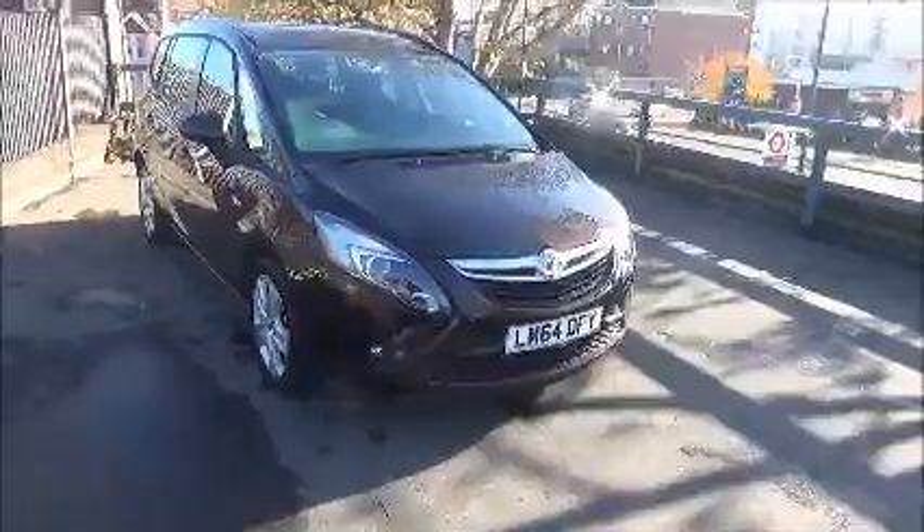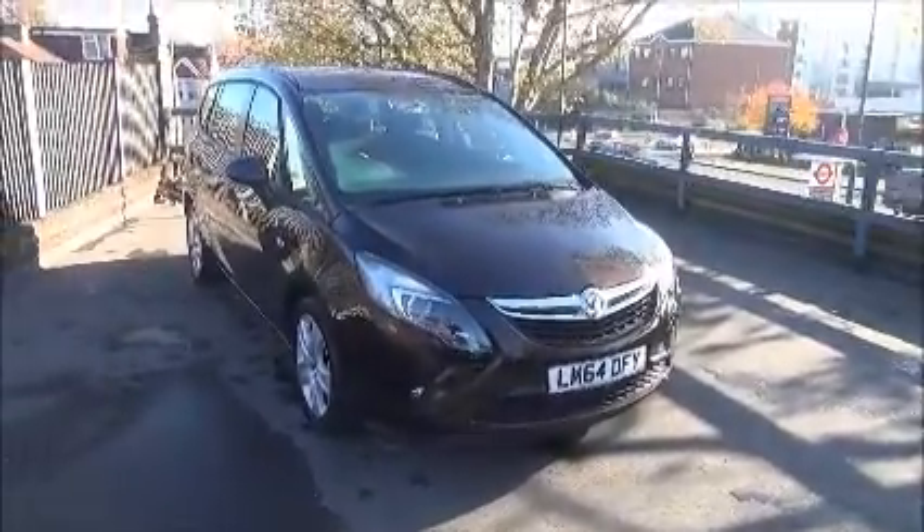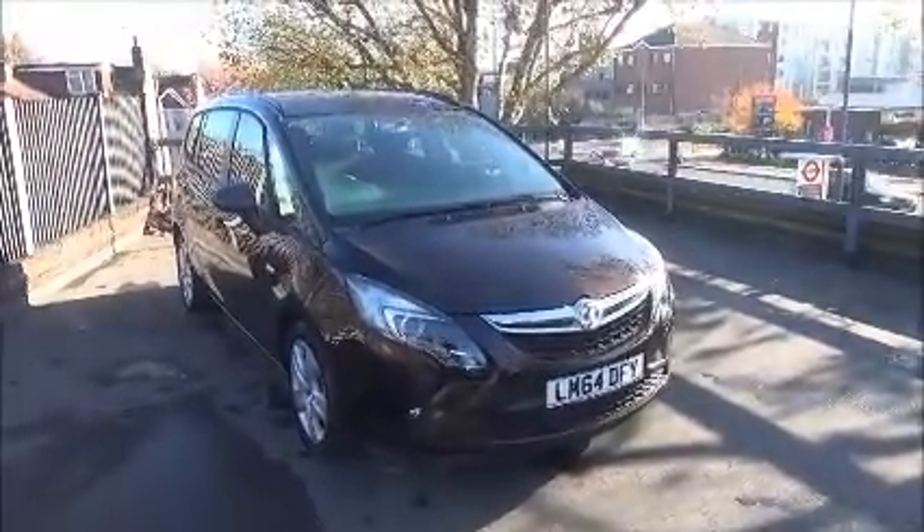Welcome to Nell Vauxhall. Here today we have a Vauxhall Zafira Tourer 1.4 Exclusive 5-door, fitted with a manual transmission.